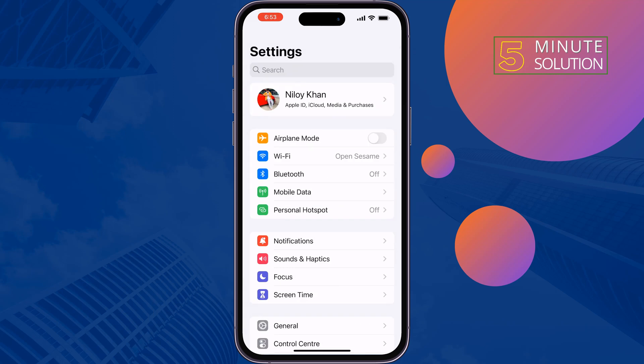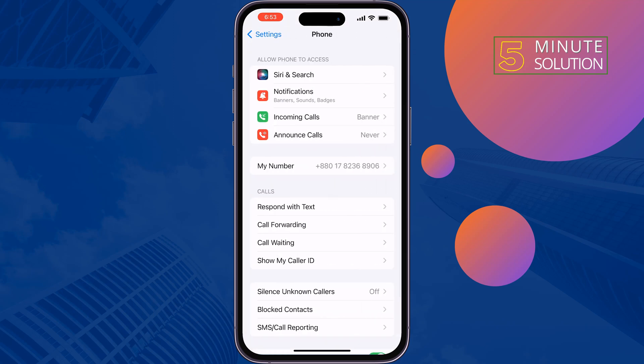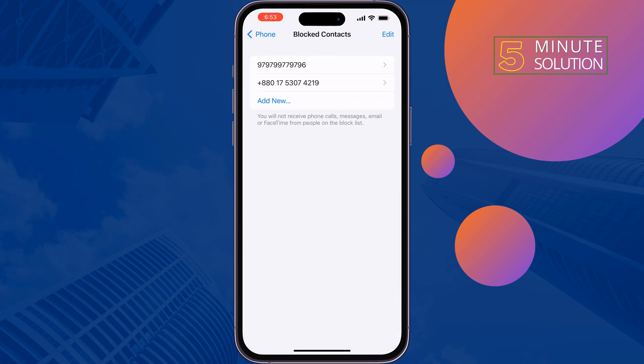The second solution is to make sure the number is unblocked. Go to Settings, scroll down, tap on Phone, tap on Blocked Contacts, and make sure to unblock the number here.